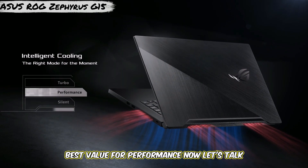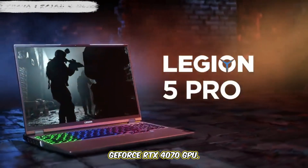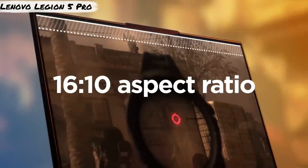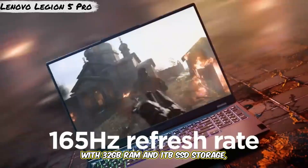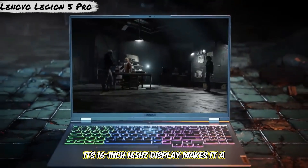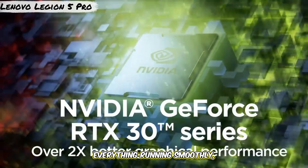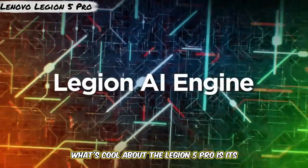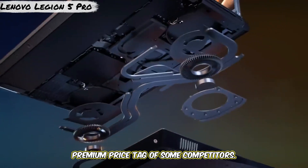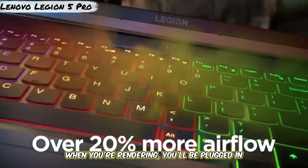Number 3: Lenovo Legion 5 Pro — best value for performance. Let's talk about the Lenovo Legion 5 Pro. It's got an AMD Ryzen 7 7800X and NVIDIA GeForce RTX 4070 GPU — definitely a great choice for those who want top-tier performance without breaking the bank. With 32GB RAM and 1TB SSD storage, this laptop is more than capable of handling Blender's demanding tasks. Its 16-inch 165Hz display makes it a fantastic choice for 3D modeling and animation, and the 360-degree cooling system keeps everything running smoothly, even during long renders. Its price point gives you incredible value for your money without the premium price tag of some competitors. The only minor downside is its battery life, but when you're rendering, you'll be plugged in anyway.